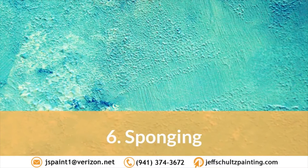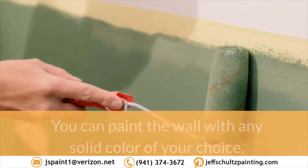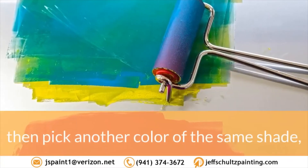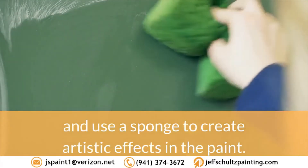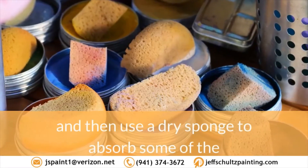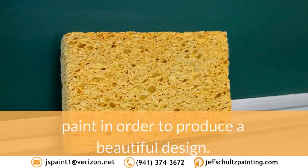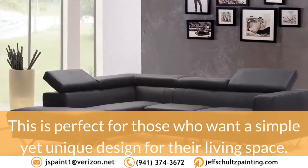6. Sponging. This technique can be applied in two different ways. You can paint the wall with any solid color of your choice, then pick another color of the same shade, and use a sponge to create artistic effects in the paint. Another way to do this is to use a dark paint and then use a dry sponge to absorb some of the paint in order to produce a beautiful design. This is perfect for those who want a simple yet unique design for their living space.